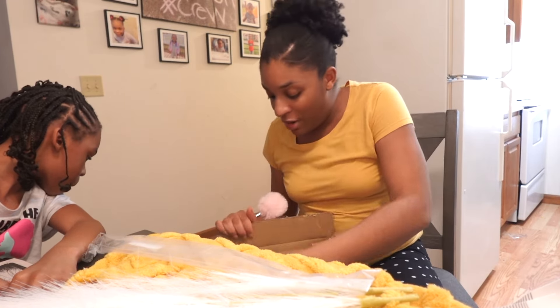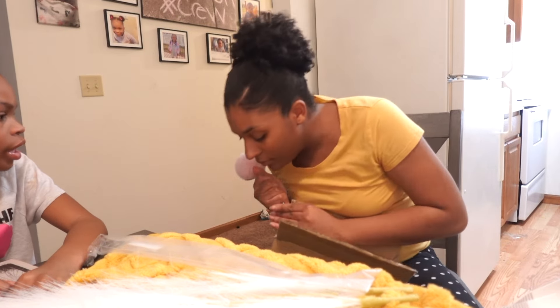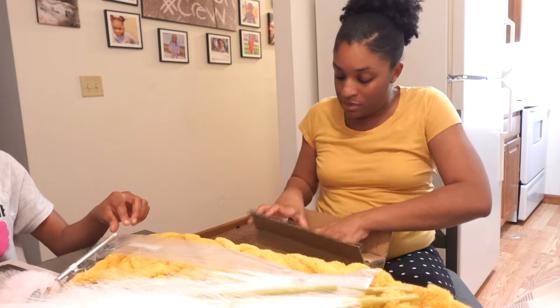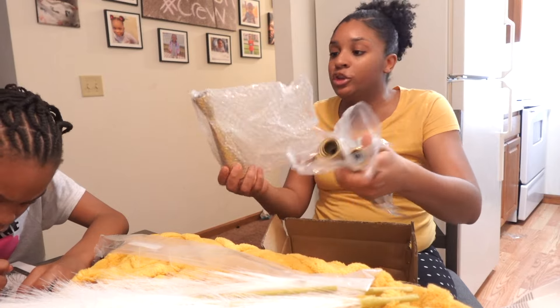Oh yeah, I forgot — I brought vases y'all! There we go — I got these little bitty vases that are going to be going on my table too.